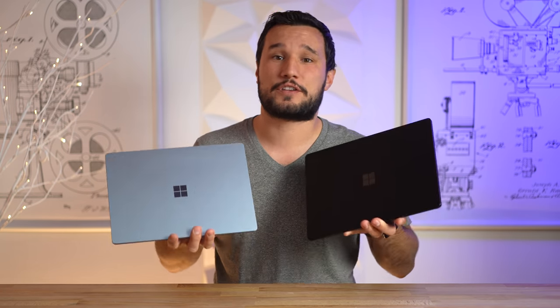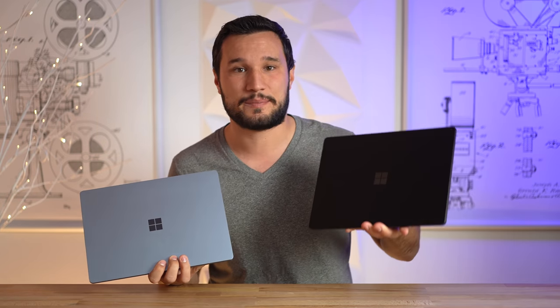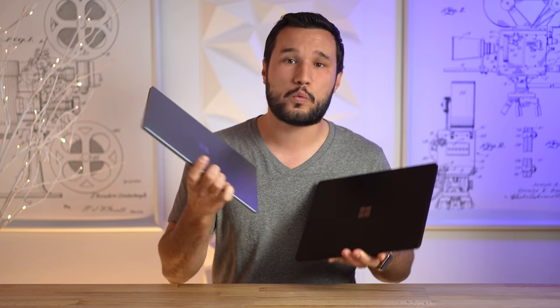We've got two versions of the Surface Laptop 4: our blue one is an Intel version and the black has an AMD processor, and I'll let you know which one you should buy.